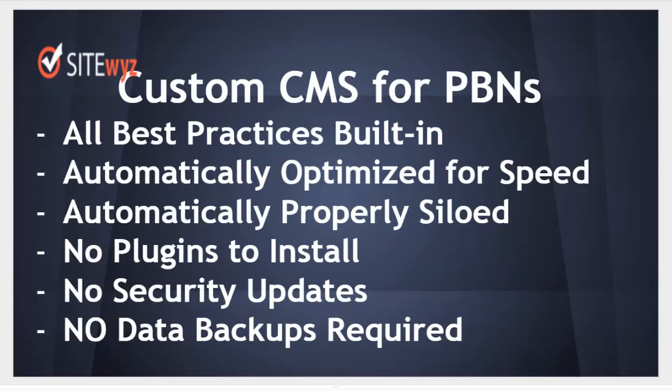SideWiz is a custom content management system designed for PBNs. It has all best practices built in. All sites are automatically optimized for speed. All sites are automatically properly siloed to improve indexing and optimize link flow. No plugins need to be installed, no security updates required, and no data backups needed.